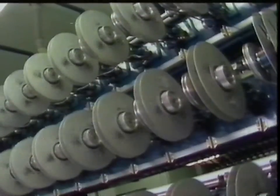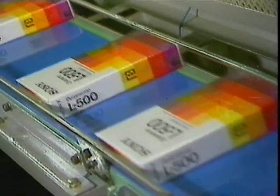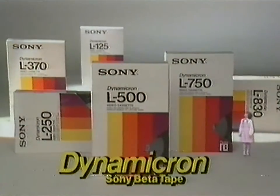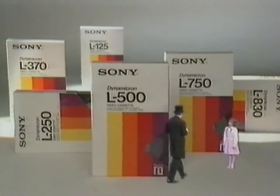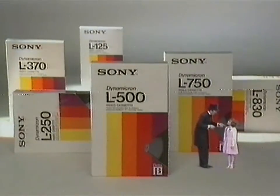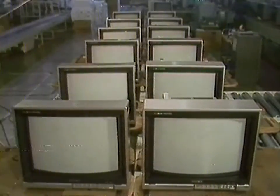That's why Betamax is so good. The big reason why Sony's been so successful is that it makes both the video decks and the videocassette tapes to play with them. A wide range of different length tapes, so you can choose just the right one for the program you wish to record. That's very economical. Sony makes almost every kind of audio and video product on the market today — it's the top manufacturer in the world.